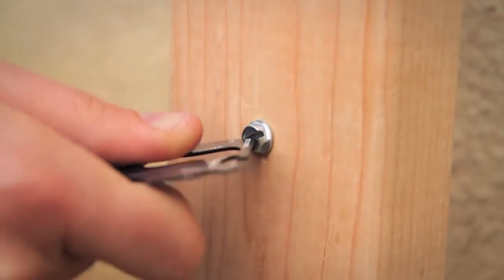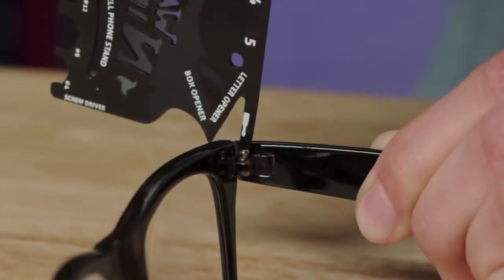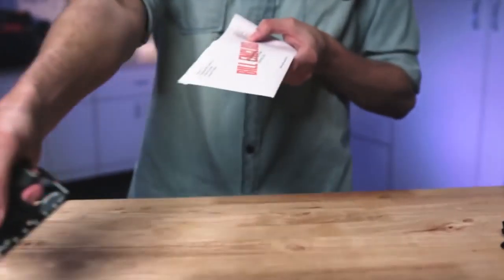You got your Phillips, flathead — virtually any size household screw, including those teeny tiny ones for eyeglasses. Six sized hex wrenches for a quick tighten, can opener for camping trips, bottle opener for barbecues, box opener, fruit peeler, letter opener.